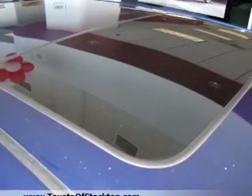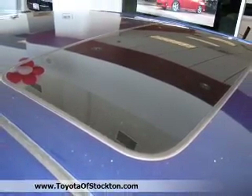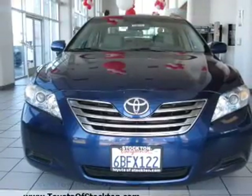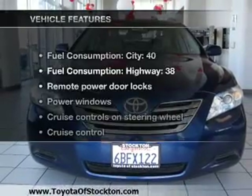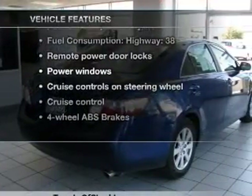Brake safely with the anti-lock braking system. He's always hot and she's always cold — solve this problem while driving with dual temperature controls. And with these notable features, you won't want to miss out on the opportunity to own this amazing ride.